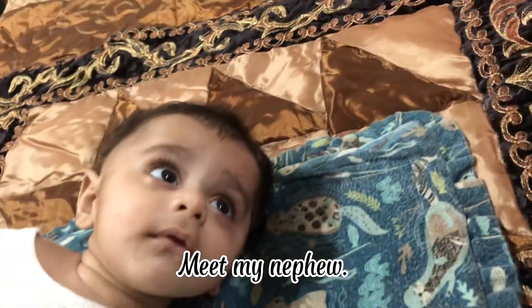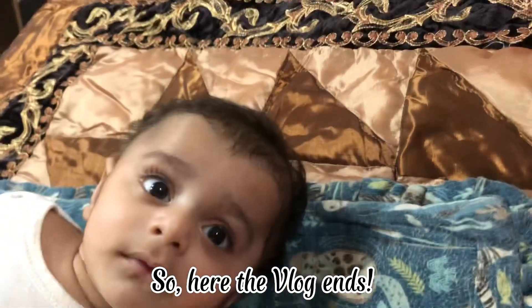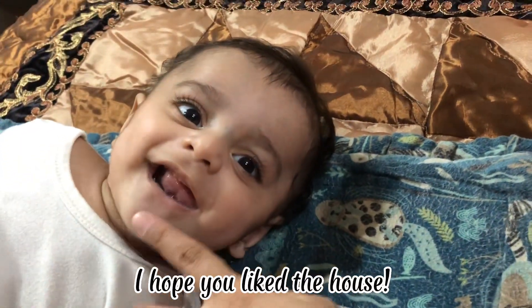Meet my nephew! My cousin's son! Here the vlog ends! I hope you liked the house!